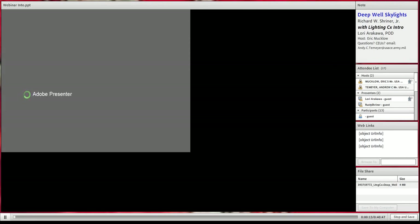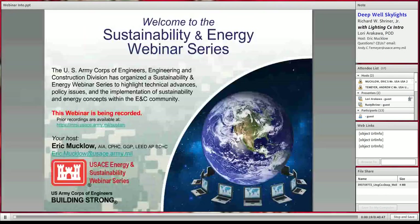Good afternoon. This is Eric Mucklow from headquarters of the US Army Corps of Engineers. This is part of our sustainability and energy webinar series, which happens every couple weeks during the summer months. We have various topics from the industry and our own people and staff in the field to give us information that can help us with the design and construction of our buildings.